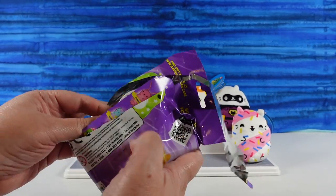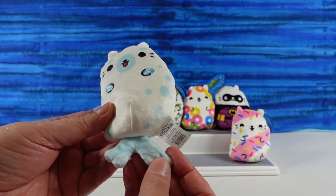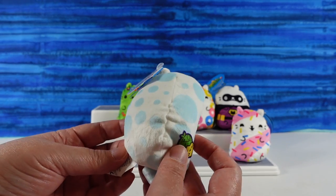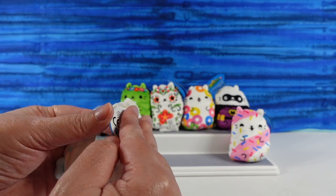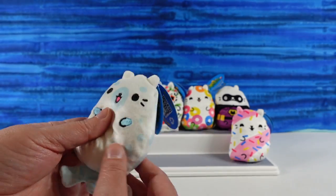A bubble kitty. This one looks like a seal. Look at the bottom - it looks like a seal kitty. It sure does. It has little blue spots all over it, or bubbles. Pup Cat gets a seal of approval.